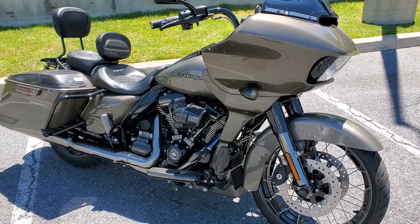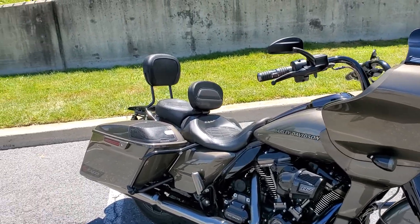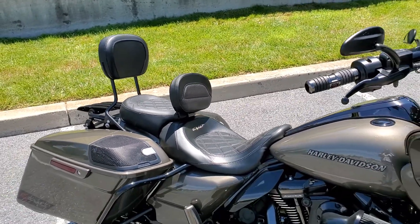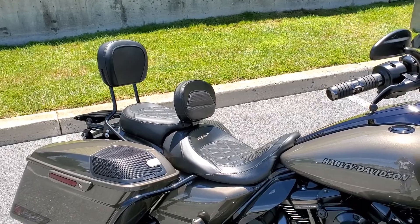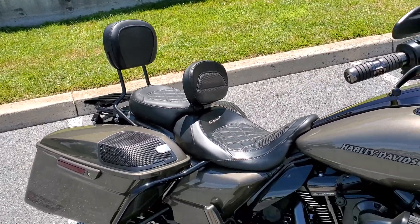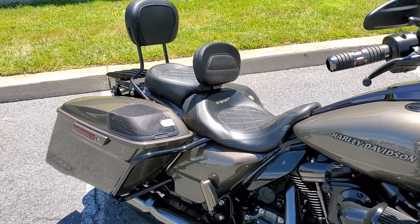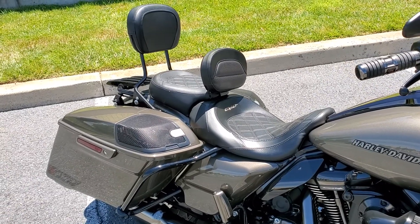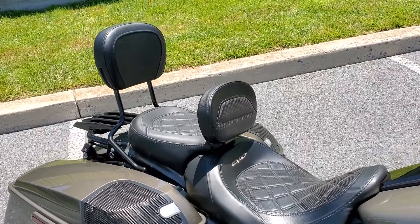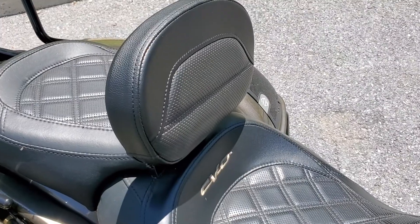I'm out for a Sunday ride and I had to pull over to share this with you guys. On this CVO, it does not come with a backrest and there are very few companies that actually make a backrest for the CVO. I've located someone that sells and makes the backrest for the Harley Davidson CVO's, so I picked one up and let me tell you, it was the best thing ever.